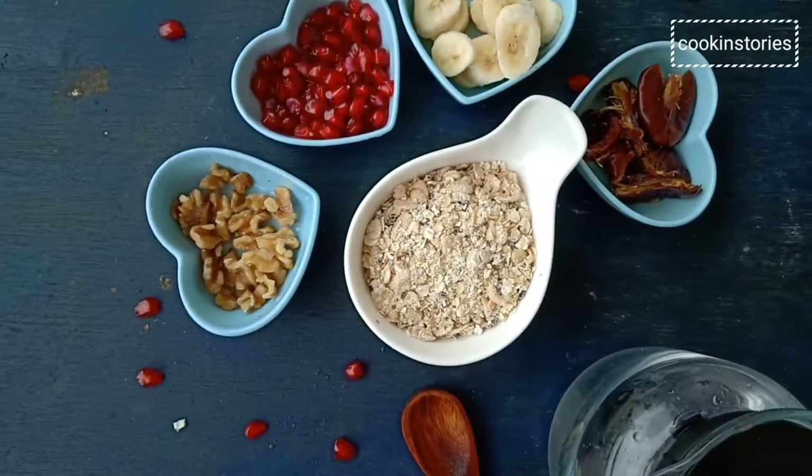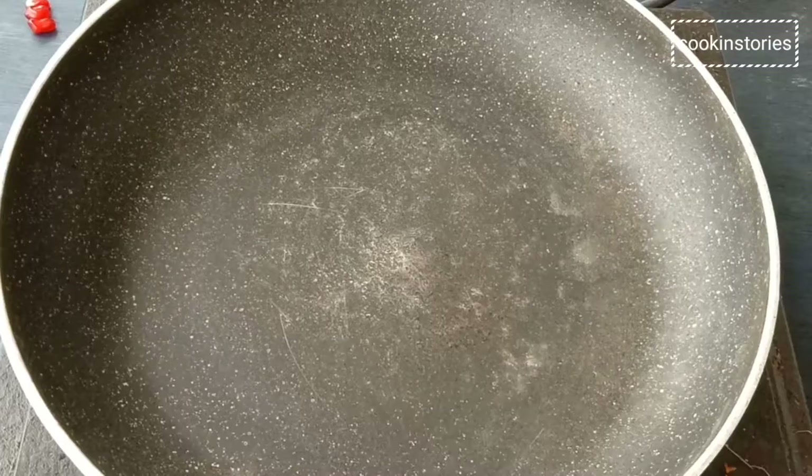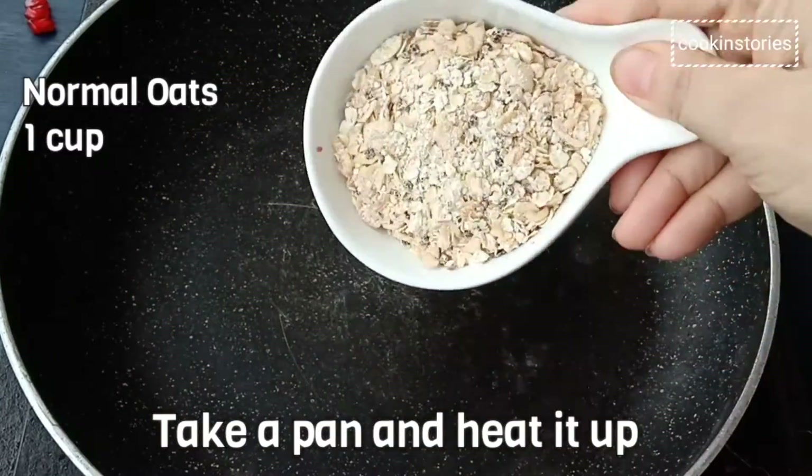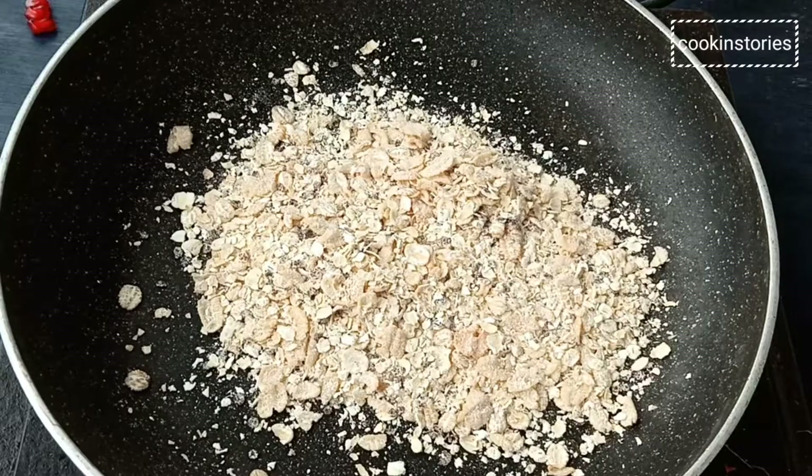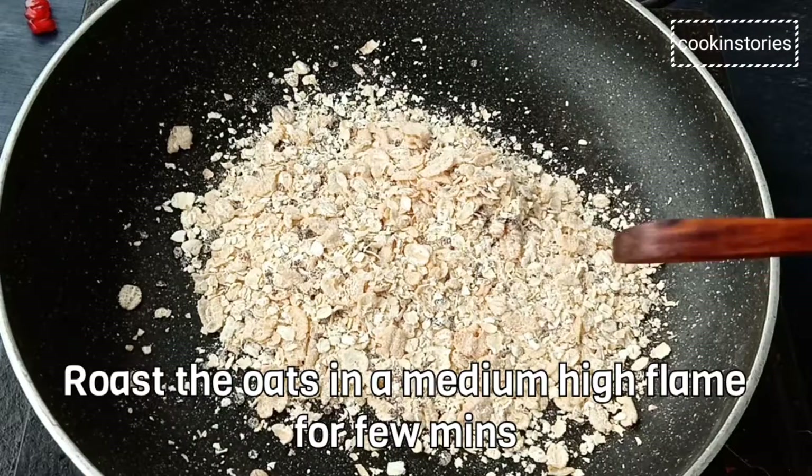So let's get started with our recipe. To start with, take a pan, heat it up and add 1 cup of oats, then roast in a medium-high flame for a few minutes.